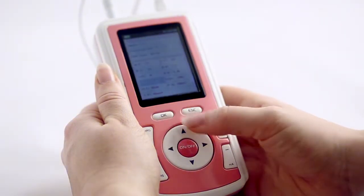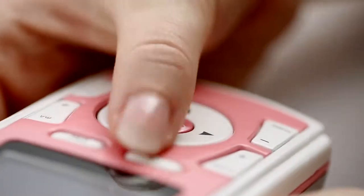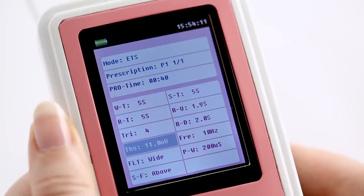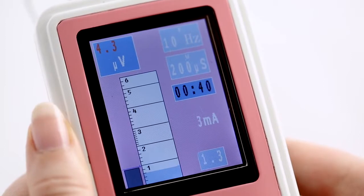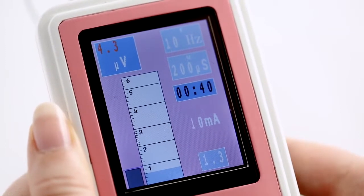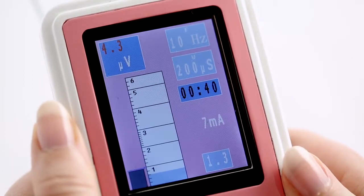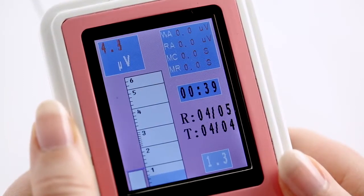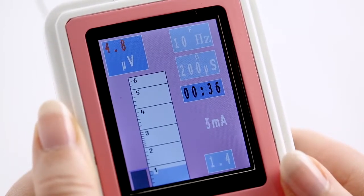EMG biofeedback-triggered stimulation assists those users who find it difficult to voluntarily contract their pelvic muscles. This is achieved by setting a low threshold target. On contraction of the user's pelvic muscle, the stimulation will trigger once the EMG target is met. This strengthens the muscles and helps to educate the brain and, above all, enhance the confidence of the user to improve and conduct pelvic floor exercises.